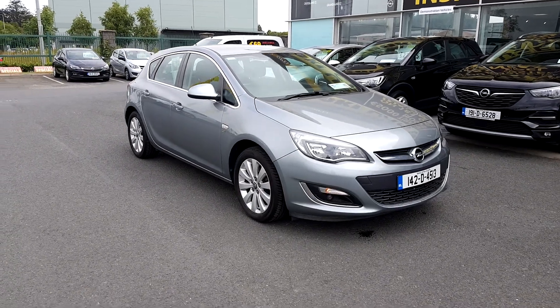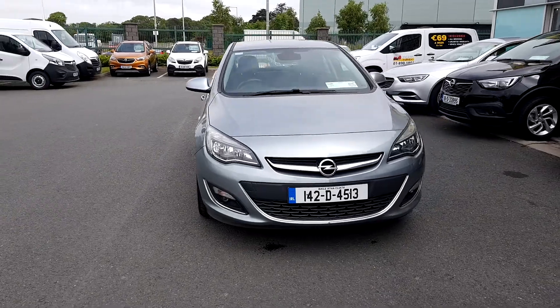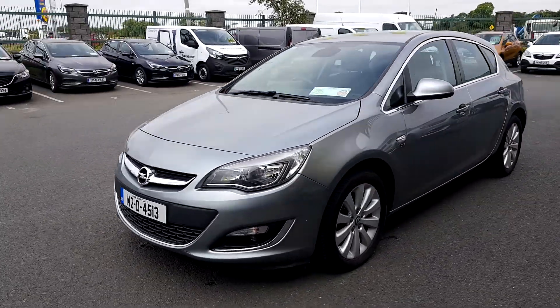This is Niall from Linders Opal and Turvey. I want to show you our latest edition — it's a 142 Opel Astra, a 5-door hatchback and it's an SE model.